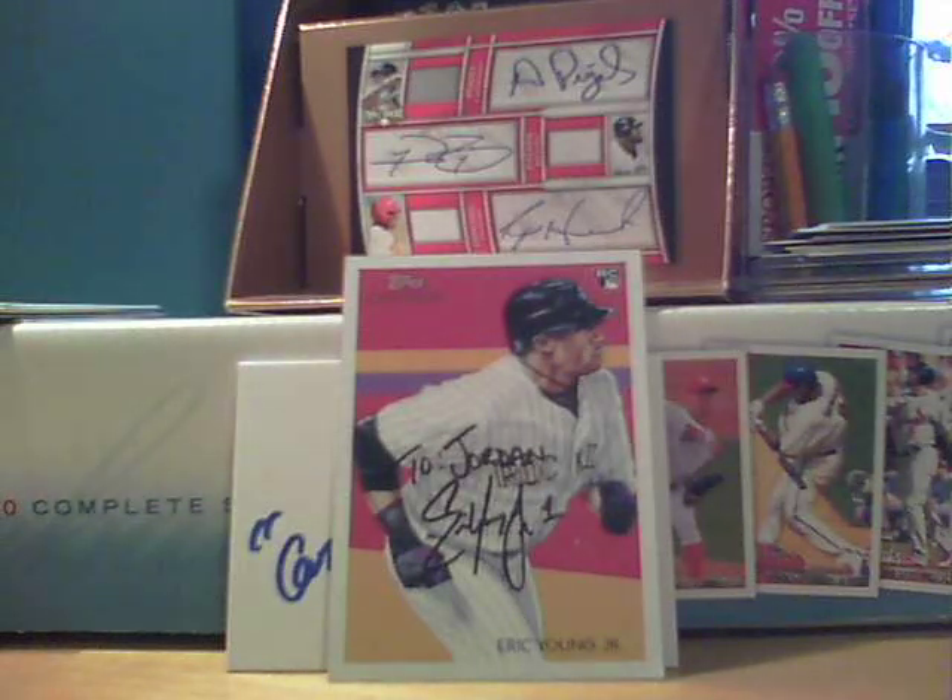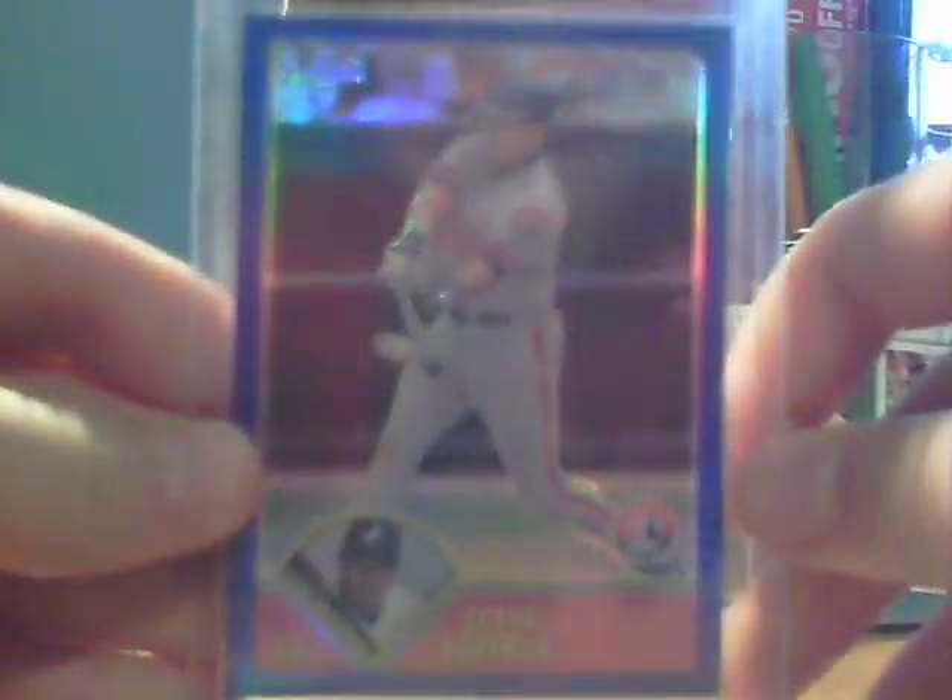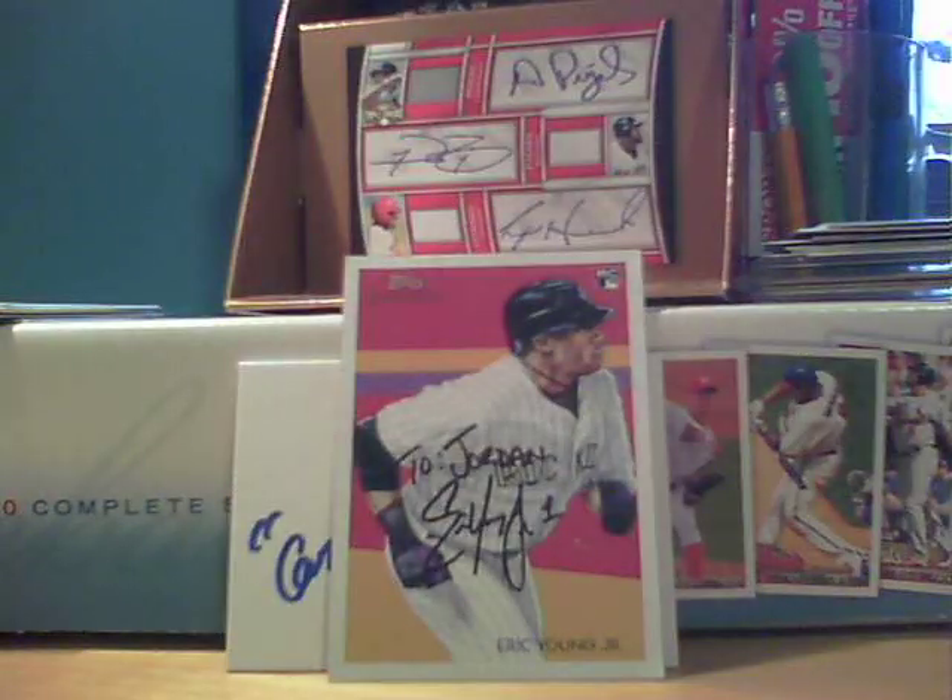The main card in the trade was for my 2003 Topps Chrome refractor set — number 699, Jose Vidro. He actually picked this up at his card shop for me, knowing I was doing the set. That's my third one. I got the Scott Rolen and the Andy Pettit as well.